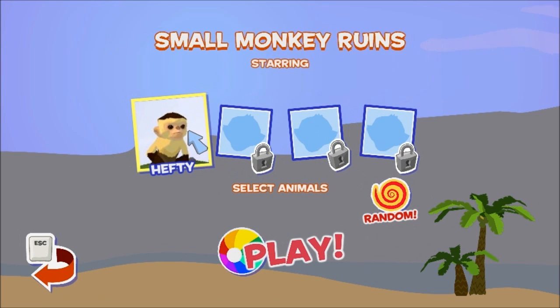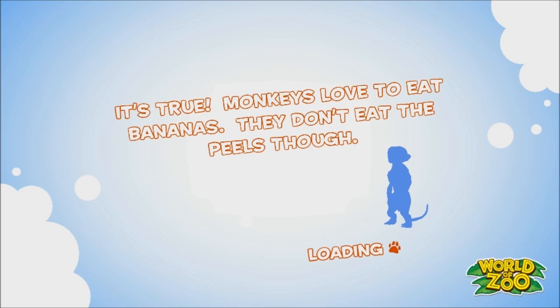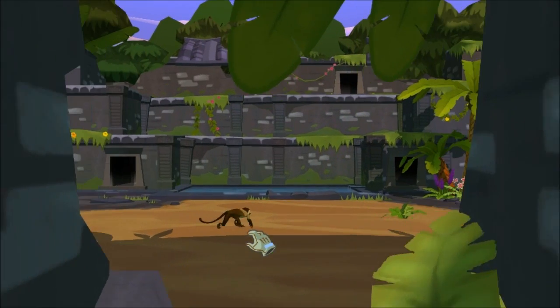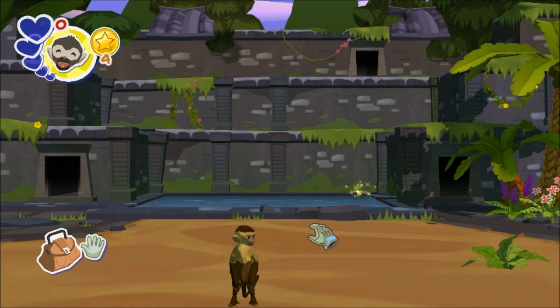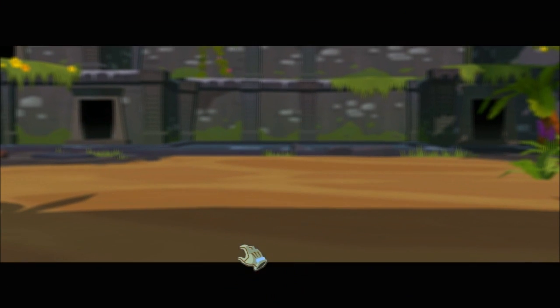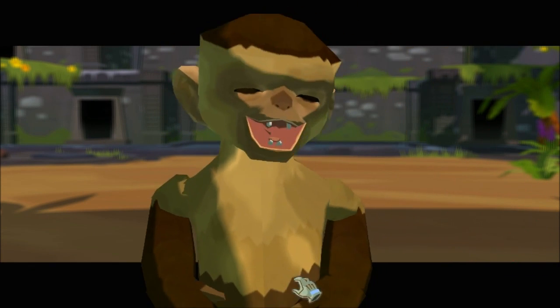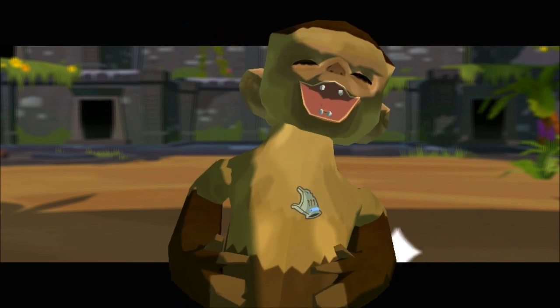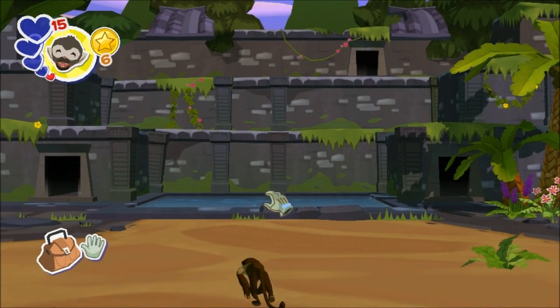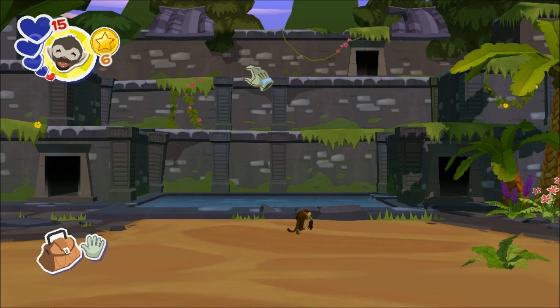So far we've gotten Hefty — cute little thing, let's continue. Here's our monkey exhibit. Well, aren't you a cute cuddly little thing. We've already got six coins towards our next unlock. Hope we got something up here for him.